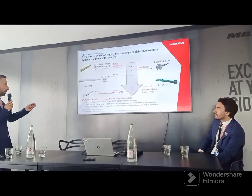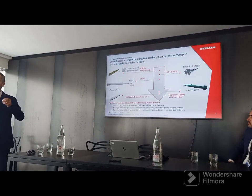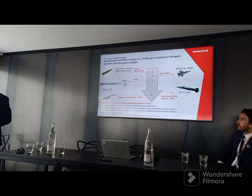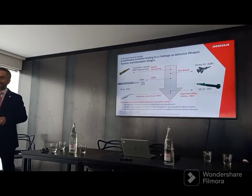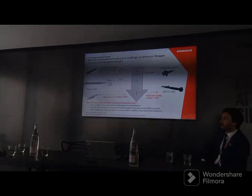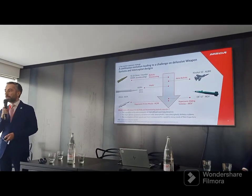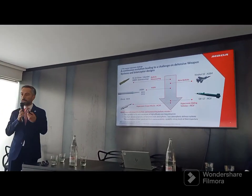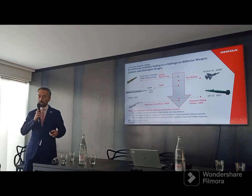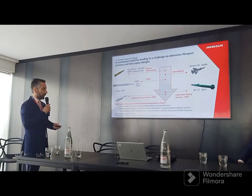Hypersonic effectors such as the Zircon in Russia represent a constant improvement — this is not the end of the story. They are not magic. They can be intercepted. On the contrary of what has been said by Chinese and Russian leaders, they can be particularly intercepted in the terminal phase. But they are putting a higher challenge for the defense of wide areas, and this is where we have to take the gauntlet.